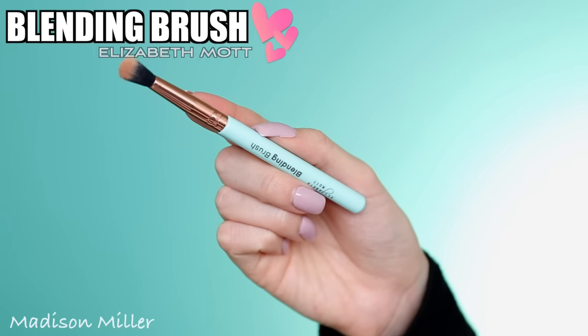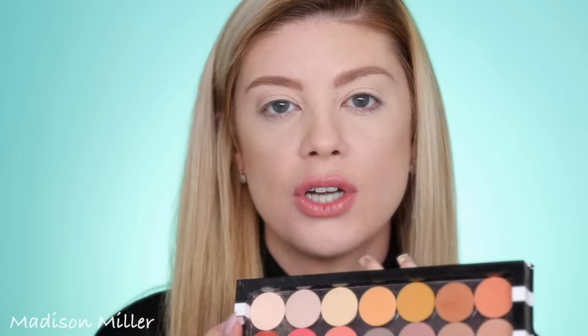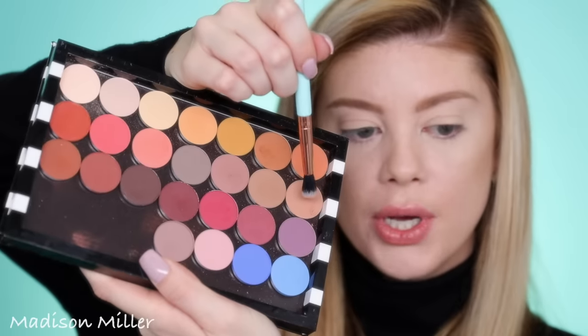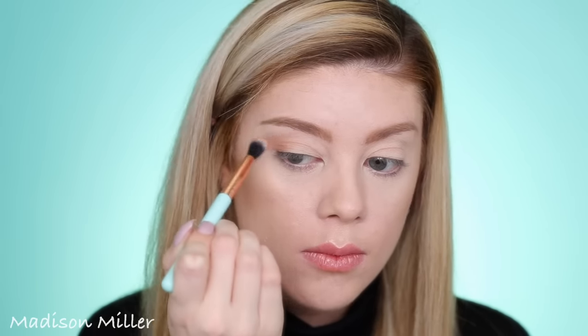I have you guys zoomed in because I got a couple brushes in my bag. The first one is awesome because it totally matches with my background — this is the Elizabeth Mott blending brush. It's super cute, it's teal on the handle with rose gold. I'm gonna go into my Color Pop eyeshadows and start creating an eye look. I'm gonna blend this on the outer portion of my eye and into my crease. This brush is perfect for blending out eyeshadow, and it's also vegan and cruelty free.